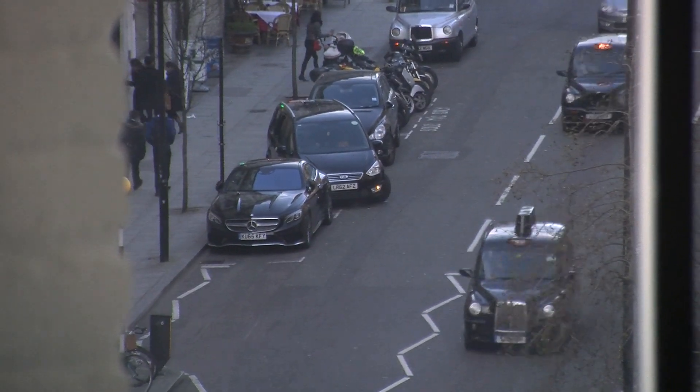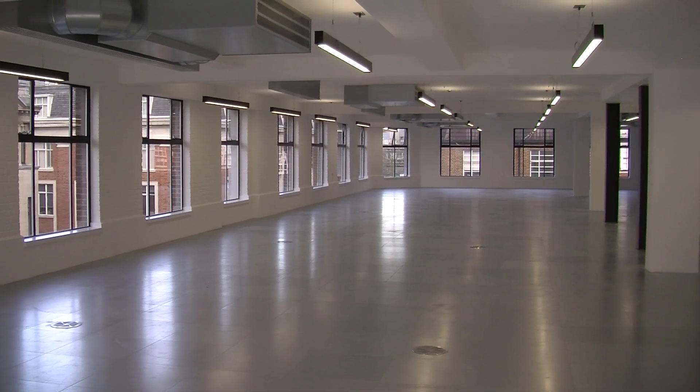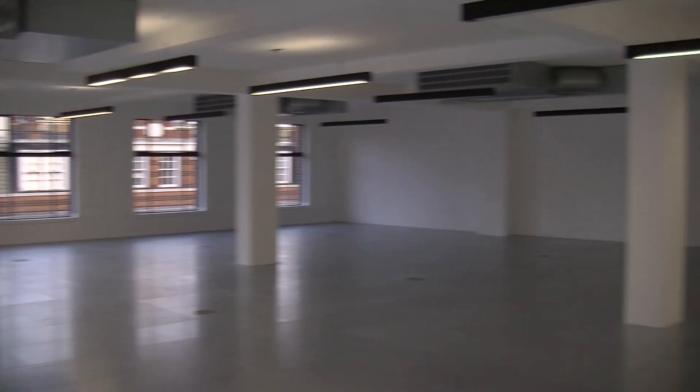Rents in the surrounding area are currently about £70 to £90 per square foot, but the 29,000 square foot of office space is targeting the sort of occupiers you would normally see in Clerkenwell or Shoreditch, where rents are currently topping £60 a square foot.